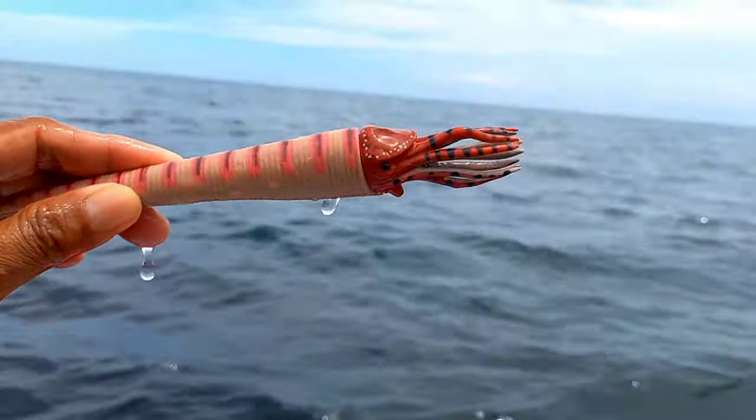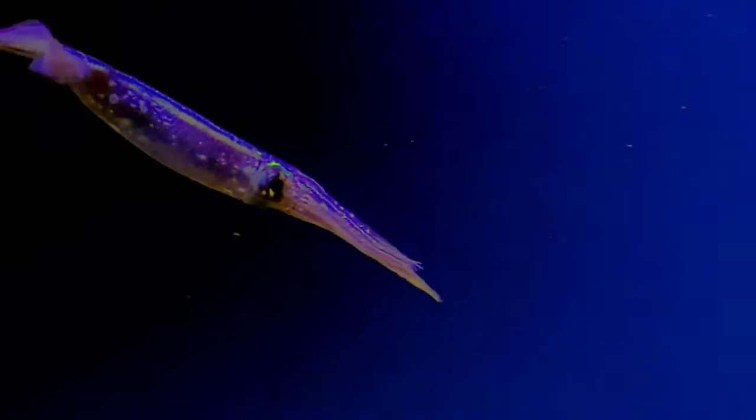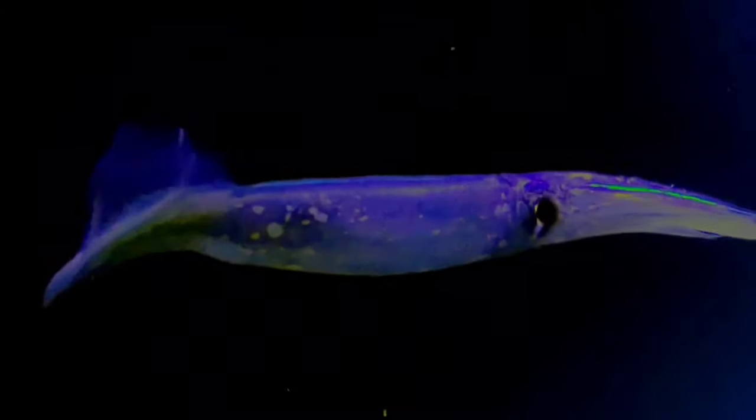This is a Decapotiform! Decapotiformes is a superorder of cephalopoda consisting of all cephalopod species with ten limbs, specifically eight short arms and two long tentacles.